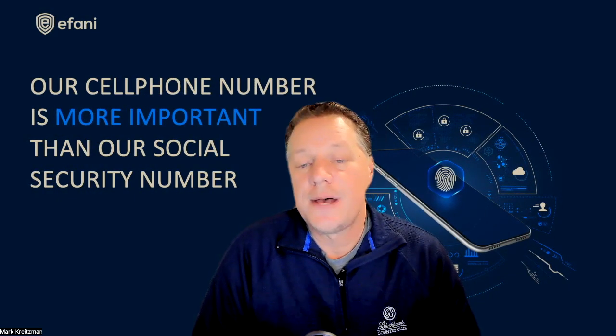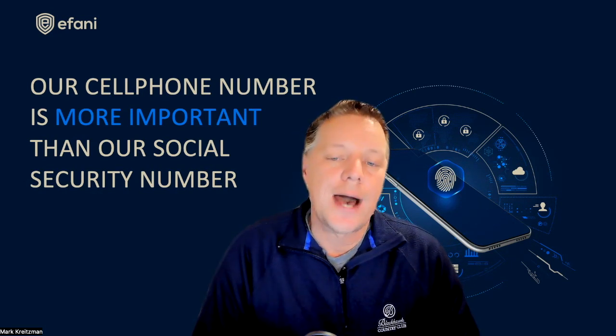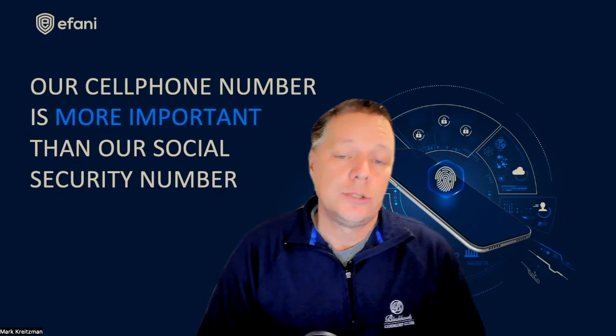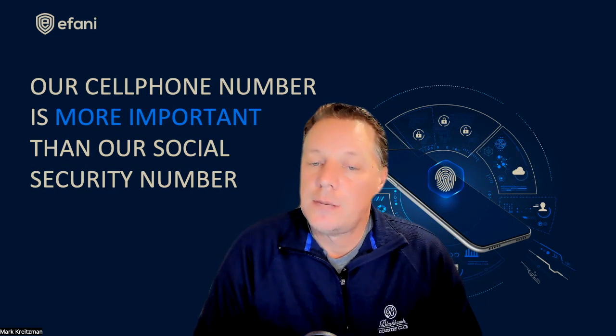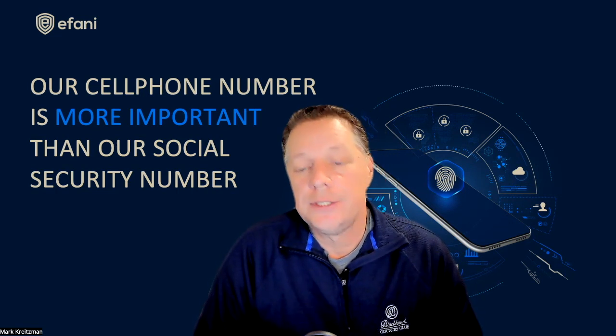Also, there is no working SMS functionality on Black Seal, so the SMS security holes do not exist as they do with other data-only providers. Black Seal was just launched in the U.S. and you can learn more about it at www.afani.com/blackseal.